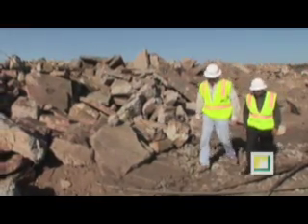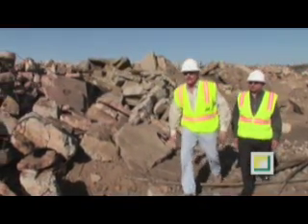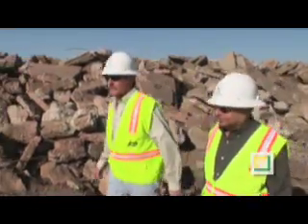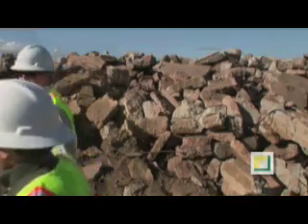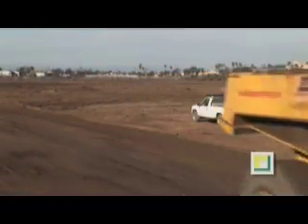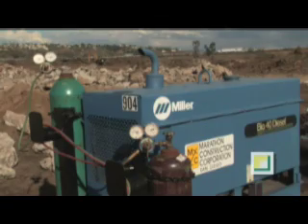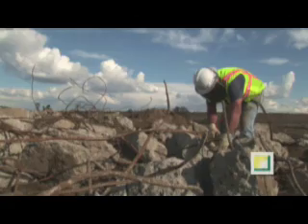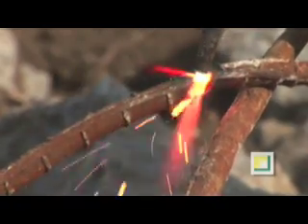Management has an active role in planning activities and safety protocols, employing approximately 80 people on the project. Environmental safety is equally important. Because of this, rebar was removed from the concrete.